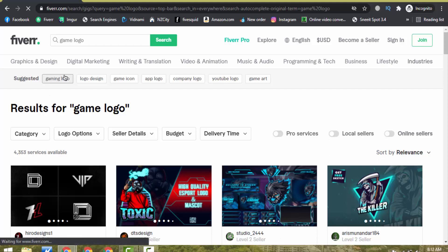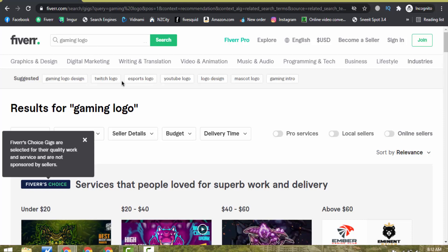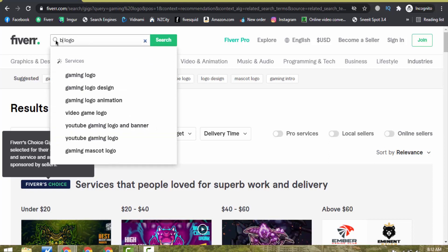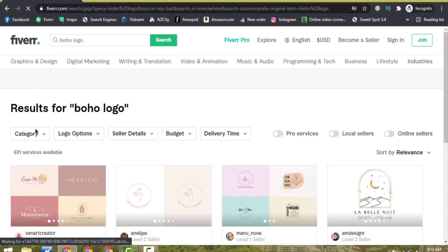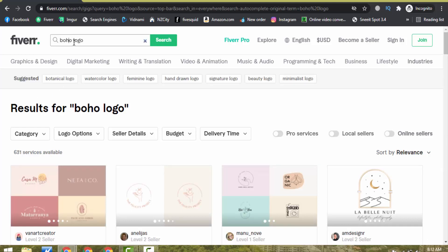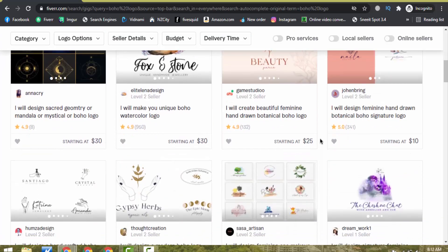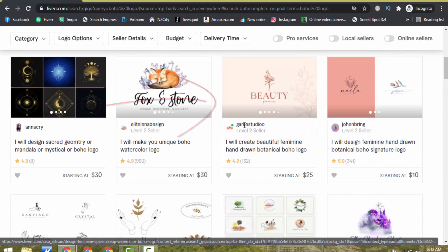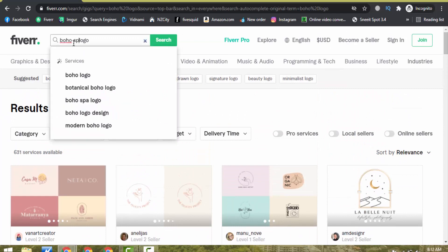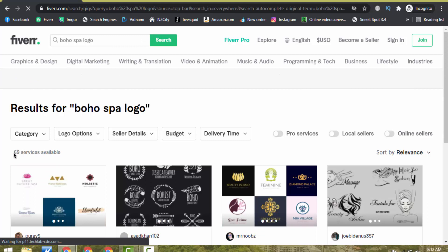Or I can search 'gaming logo' — again 4,353 services are available. If I search 'Boho logo', you can see only 631 services are available. Looking at what keywords other sellers use, I can see 'I will design signature Boho logo' and 'I will design Spa Boho logo.' Let me search 'Boho Spa logo' — you can see only 69 services are available.